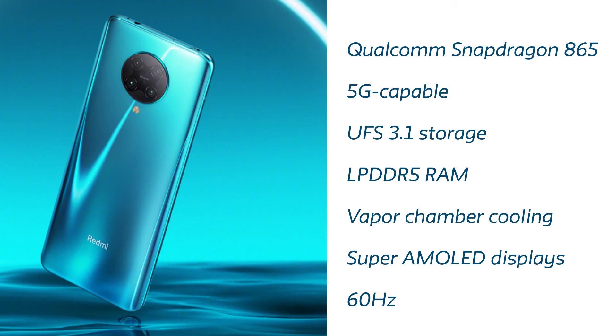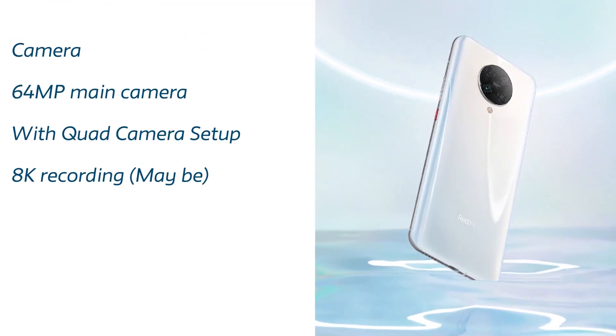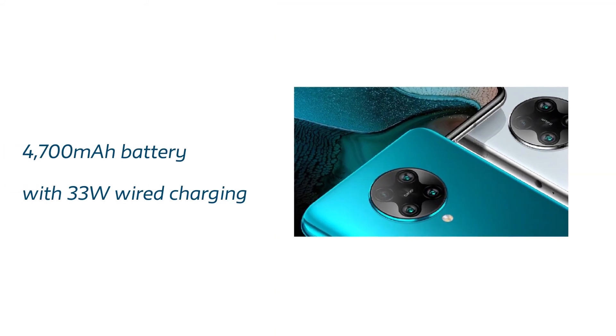Now for the camera — it's going to have a 64 megapixel main camera coupled with three other cameras. I don't have further information about those. But it may be possible that it will have 8K recording capability, just like the Galaxy S20 Plus, because the Snapdragon 865 is capable of recording 8K video as we've seen in Samsung's S20 Plus.